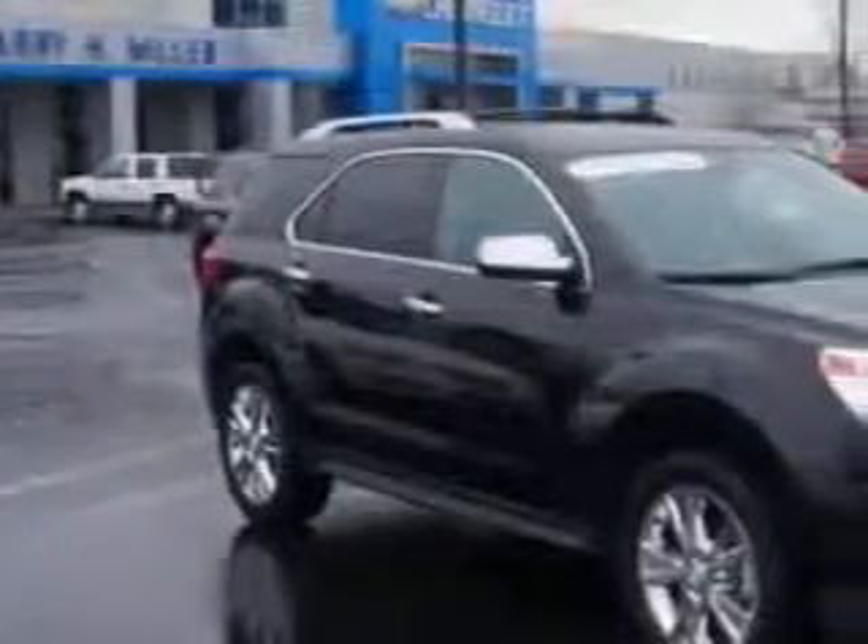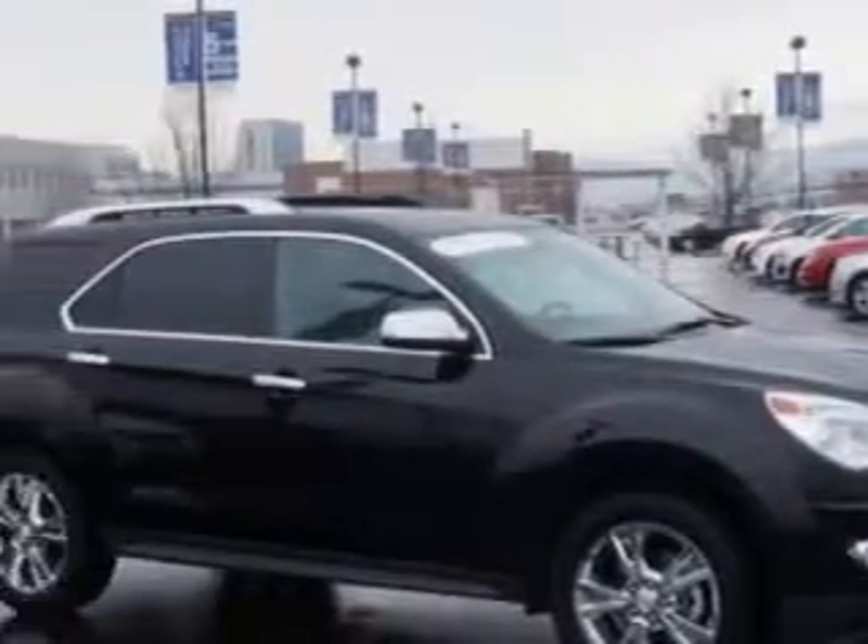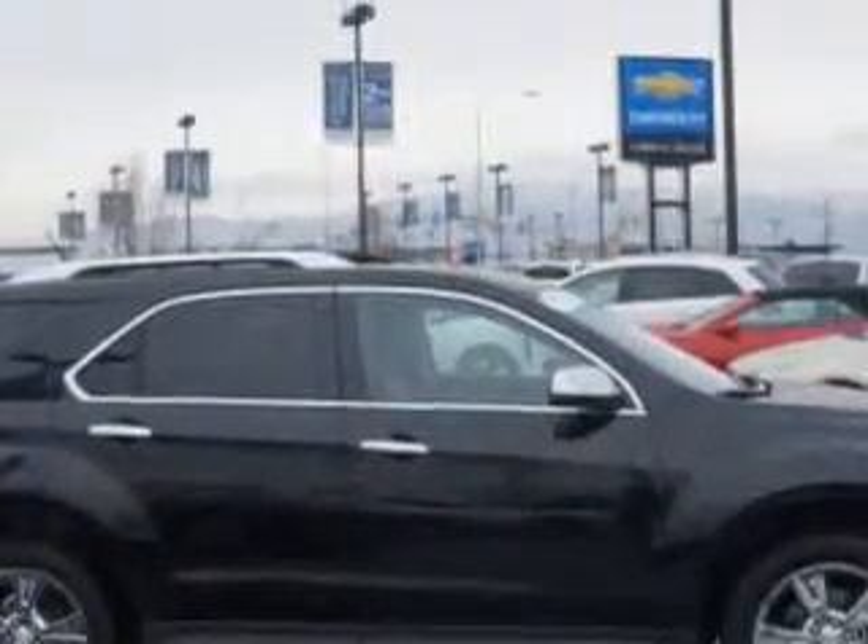Check out this black 2013 Chevrolet Equinox SUV all-wheel drive, equipped with a six-cylinder engine and an automatic transmission. Enjoy this great SUV with features like: